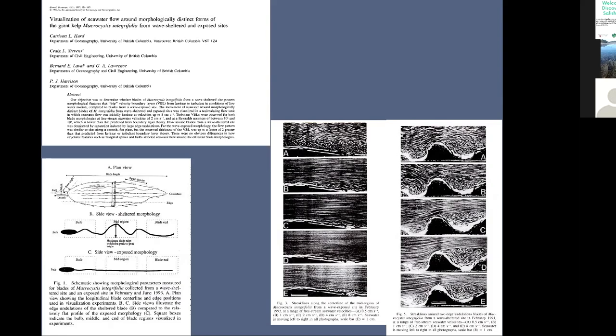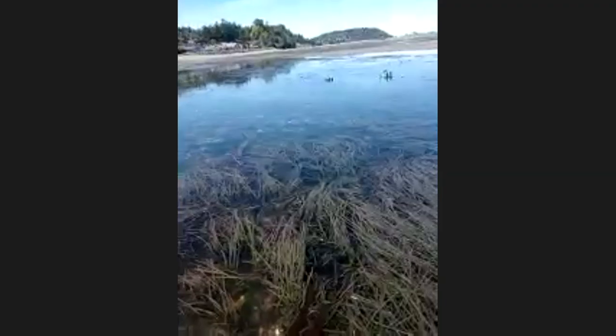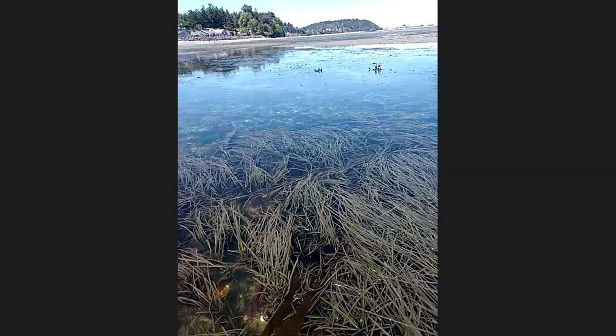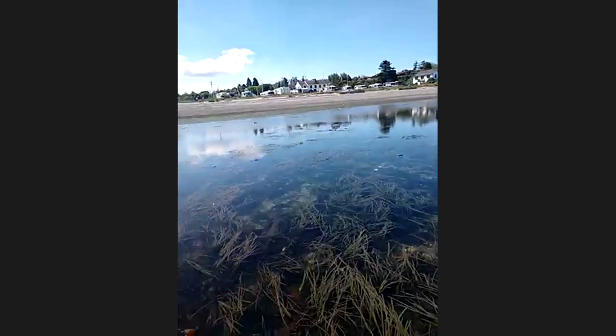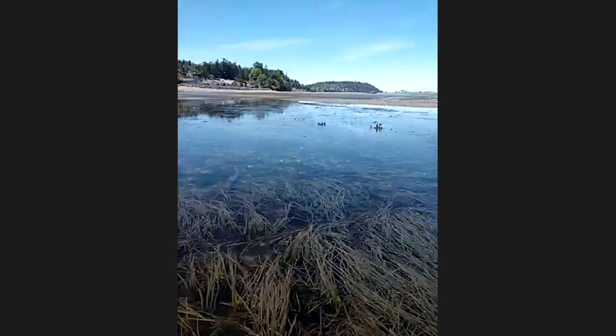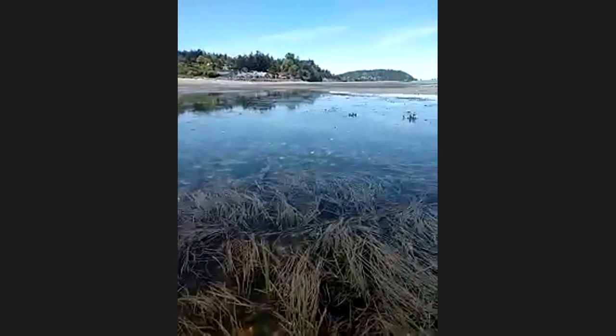This is what we call phenotypic plasticity — the ability for one species of organism to exhibit different phenotypes in response to environmental cues. In this case, it's in response to currents. When I learned that in school, I always thought that was really cool: all kelp are called laminarians because they have the ability to break up laminar flow with their morphology.